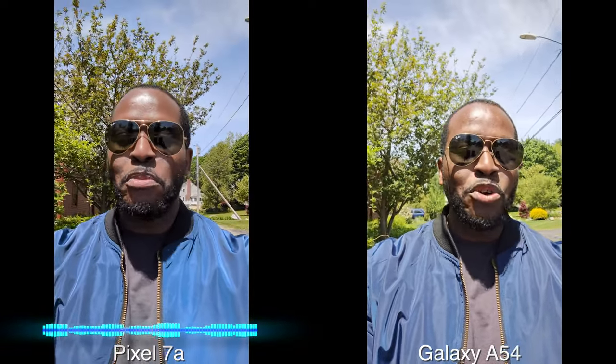Hey guys, Thunder E here and today we've got a cool comparison for you. This is between the Pixel 7a and the Samsung Galaxy A54.